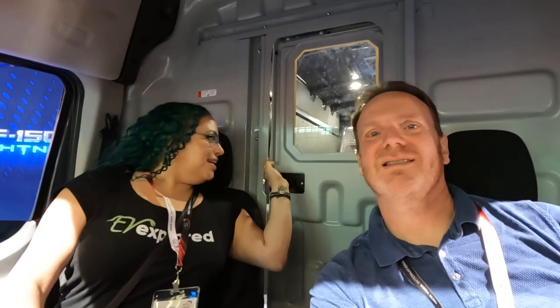Hi, I'm Patrick. And I'm Liz. And this is the Mach-E Vlog. And today we are inside the all-electric Ford e-Transit, and we're gonna check it all out. So let's go.